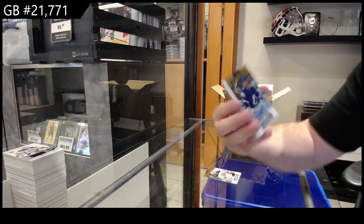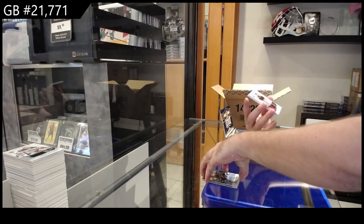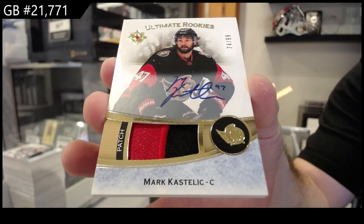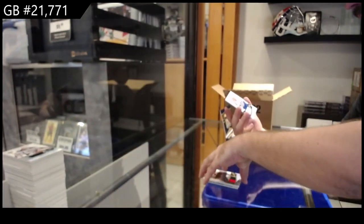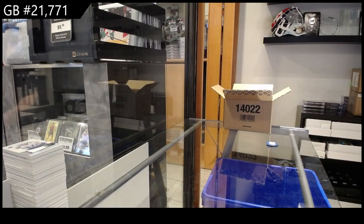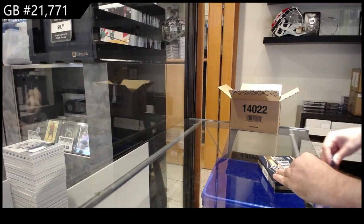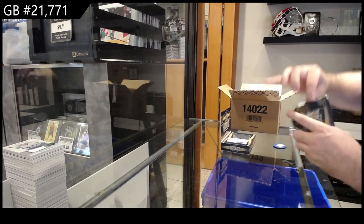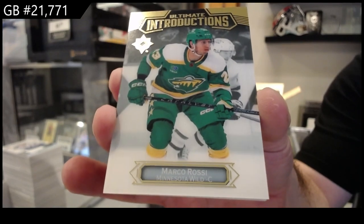We've got an introductions autograph for Tampa of Copkey. 99 ultimate rookies patch auto, Kastelich for the Sens. Kastelich. And a rookie jersey of Copkey, $7.99 for Tampa — two more to go. We got a Marco Rossi for Minnesota introductions.